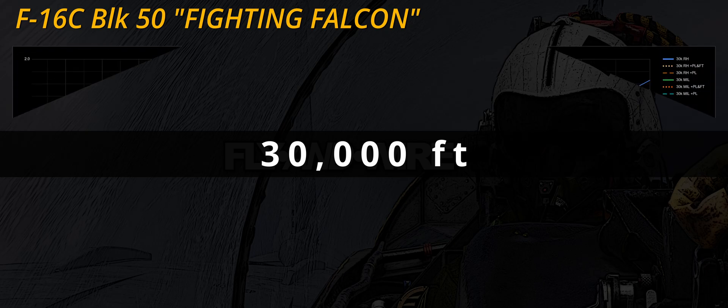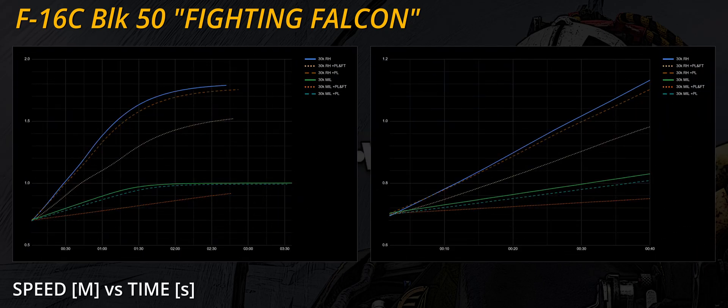At 30,000 feet, we observe a similar trend. The acceleration is eye-watering, and the clean Falcon settles at around Mach 1.8 when reheat is used. At military thrust, the F-16 reaches Mach 1. Once again, the external fuel tanks are the most significant factor affecting the fighter's performance. Contrary to the Hornet, the curve of the payload plus fuel tank test at military thrust is flat. It would be interesting to check the drag index values of the rails and missiles and compare them to the F-18.